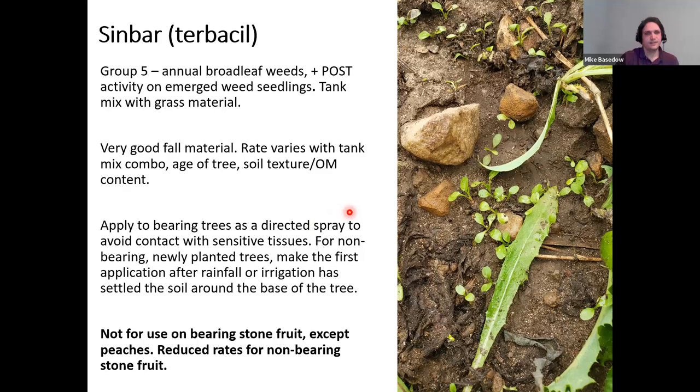Sinbar or Terbacil is a group 5 material with efficacy on annual broadleaf weeds and some post-emergent activity on emerging weed seedlings. It's really focused on broadleaves, so tank mix with a good grass material. It has pretty good efficacy in the fall. Rates vary depending on tank mix combo, tree age, soil texture, and organic matter content. Apply to bearing trees as a directed spray to avoid contact with sensitive tissues. For non-bearing trees, make the first application only after rainfall or irrigation has settled the soil around the base. Note this product is not for use on bearing stone fruit except peaches, but there are reduced rates for non-bearing stone fruit.